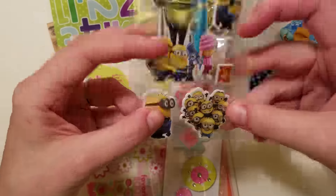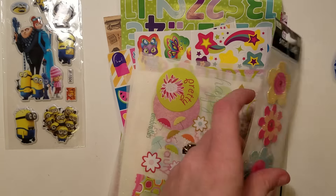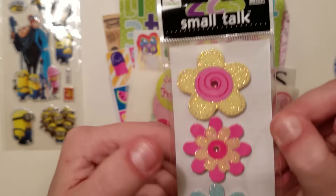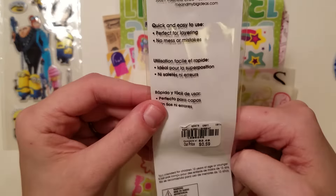There are some minion stickers, which Carolina Plans loves. I'm going to be sending her another Happy Meal package anyway, and I'm going to add these because she loves minions — her and her daughters do little minion talk. There are also some small 'Me and My Big Ideas' 3D chipboard stickers. Really cool.